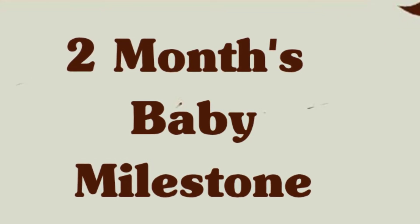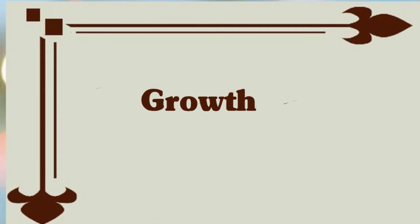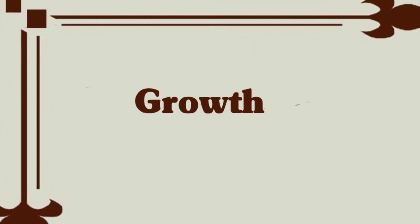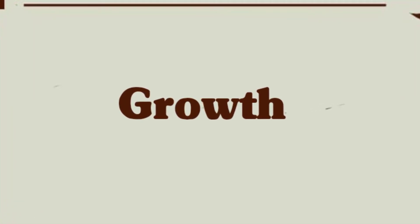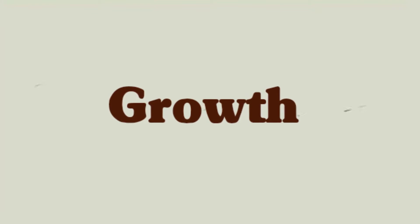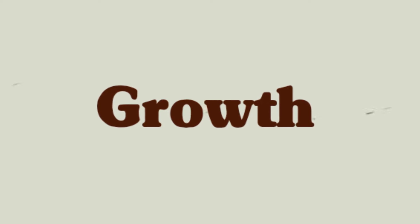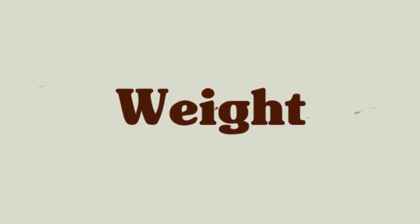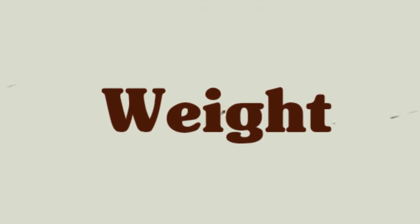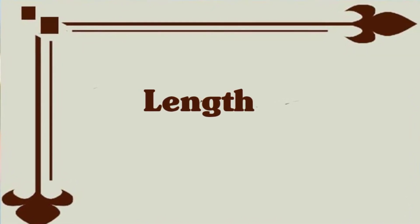Growth: at two months old, your baby probably looks completely different than they did as a newborn. Thanks to some serious growth in those first two months, your baby has filled out and may no longer look like an itty-bitty newborn. On average, your two-month-old has gained about two to four pounds since birth and grown one to two inches in length, or gained about four centimeters in head circumference.